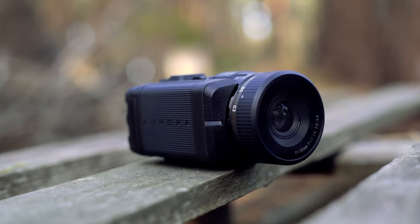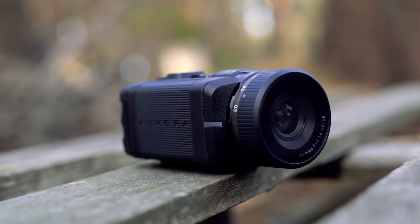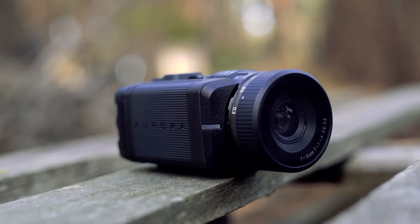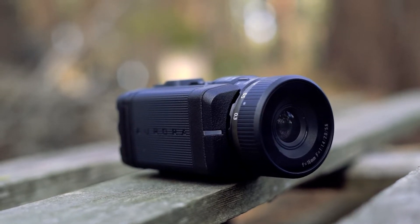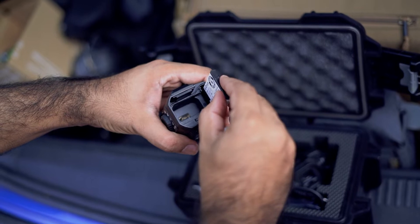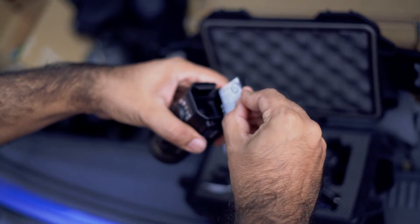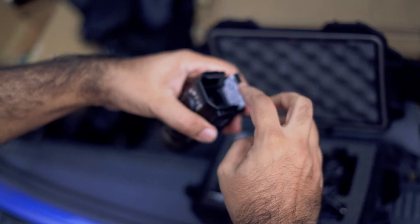The Aurora Pro weighs 274 grams, which is around 50 grams heavier than the original Aurora, and is waterproof resistant to IP67. The included lithium-ion battery has a life of just over two hours of continuous use and only takes a quarter of the time to fully charge.